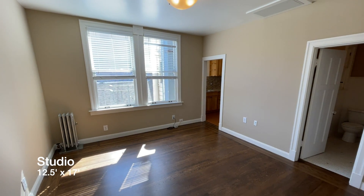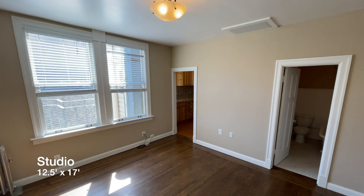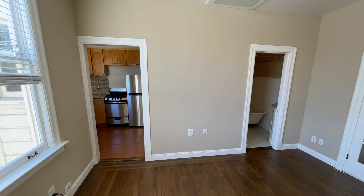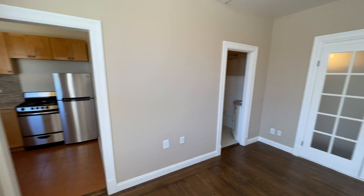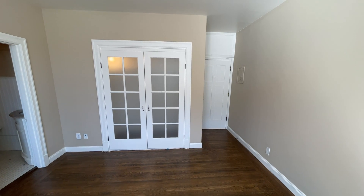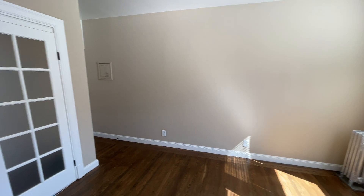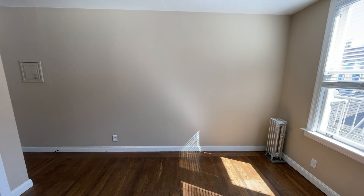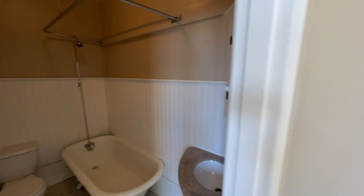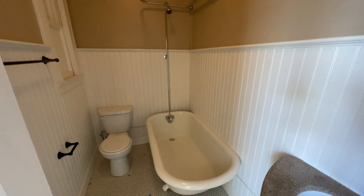Beautiful hardwood floors, tall ceilings, two large double-hung windows. This is an east exposure, so you're going to get the morning sun. Nice clawfoot tub with a shower overhead.